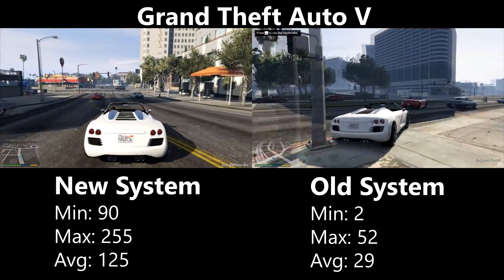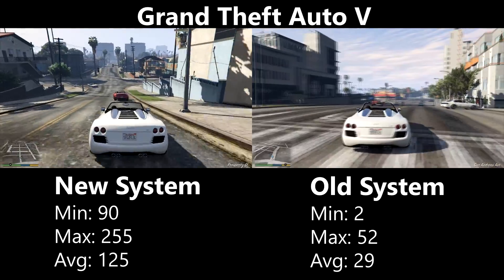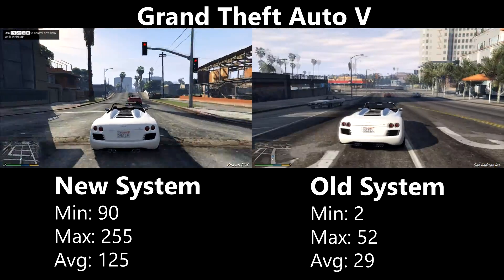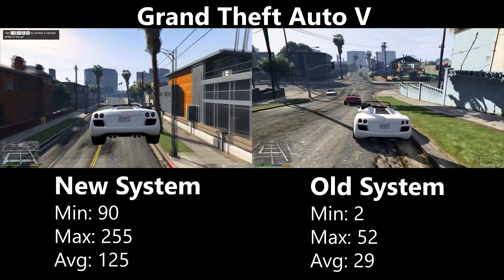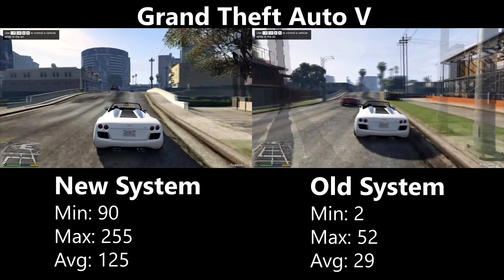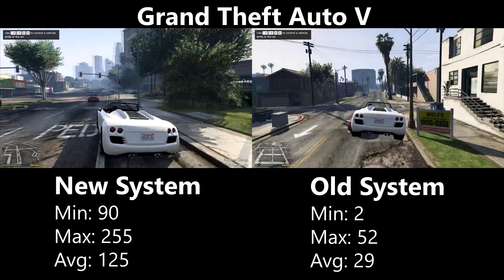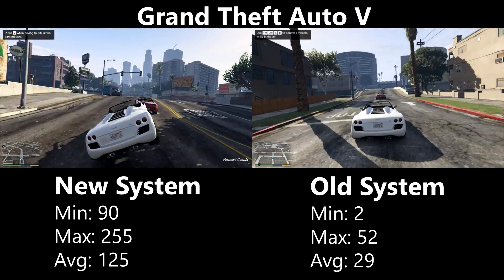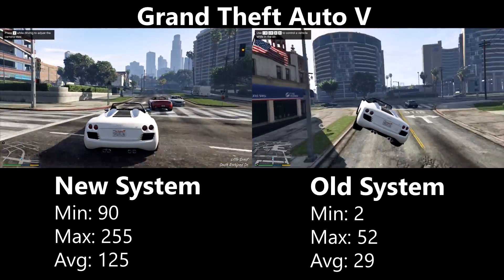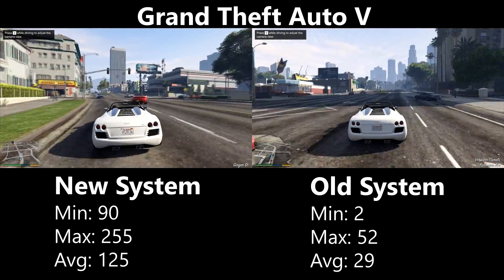Grand Theft Auto 5 performed great on the new system with an average of 125fps, but the older system really struggled. At the start of the benchmark things were smooth around 30fps, but by the end the game was stuttering all over the place. The problem was less about the CPU and more about the 4GB of RAM being maxed out constantly, forcing the game to use a much slower page file to load assets — making it unplayable.